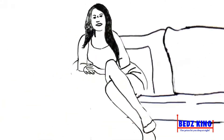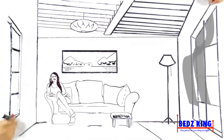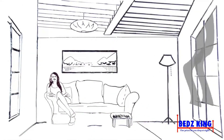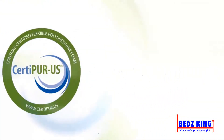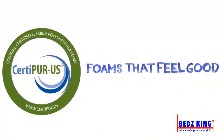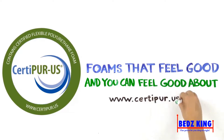The CertiPUR-US program is administered by a non-profit organization and is the most rigorous and comprehensive certification for polyurethane foam. That's why foams that carry the CertiPUR-US seal are foams that feel good, and you can feel good about. Learn more at www.certipure.us.